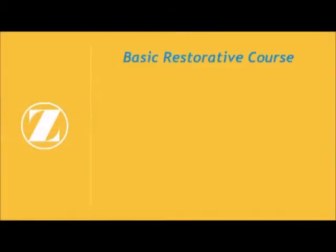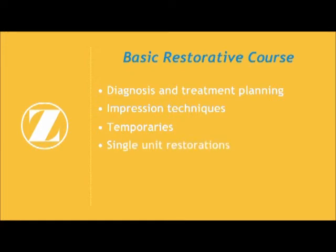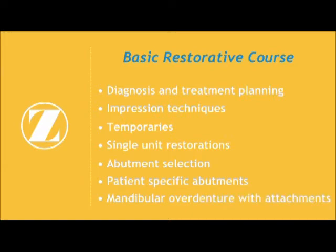Key areas of emphasis during this introductory restorative course may include diagnosis and treatment planning, impression techniques, temporaries, single unit restorations, abutment selection, patient-specific abutments, mandibular overdenture with attachments, and more.